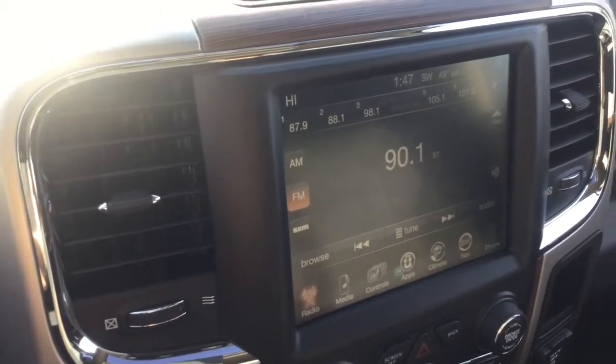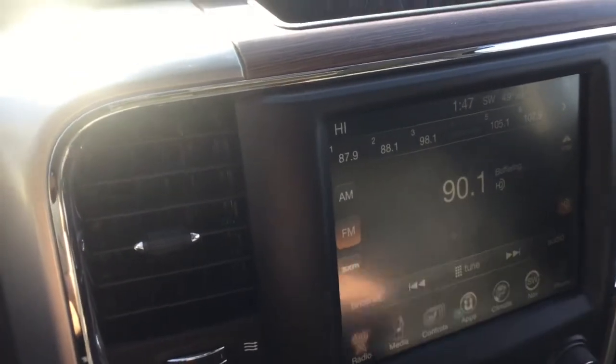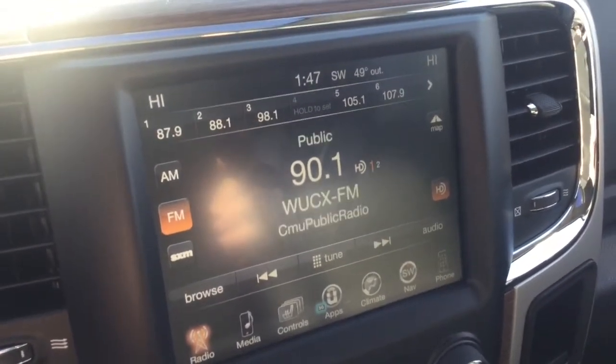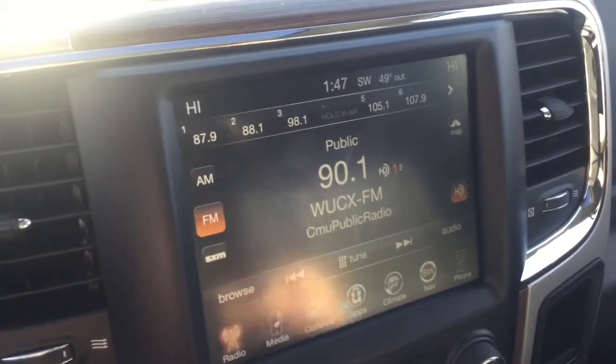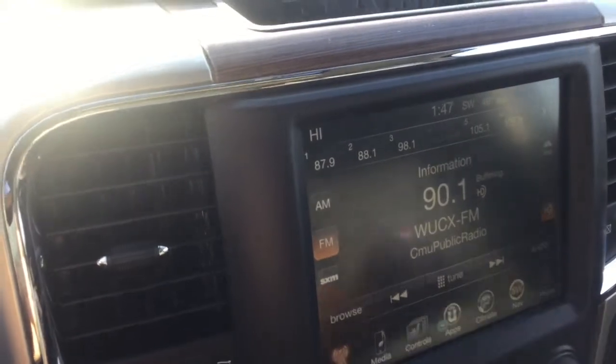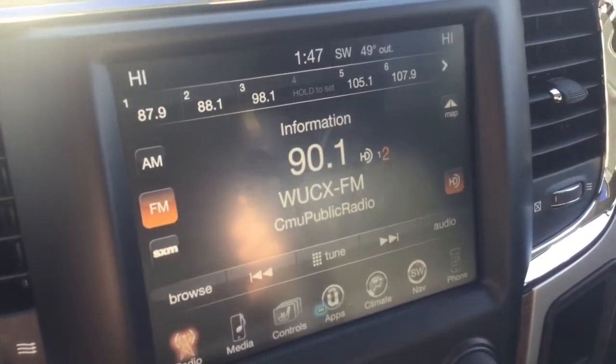So this is 90.1 near us and they offer HD. I've got an HD button right here. When I press that, it's going to buffer for a bit and then I'm going to get different stations. So now we can see HD 1 and 2. If I tune to HD 2, it's still on 90.1, but I get different content.